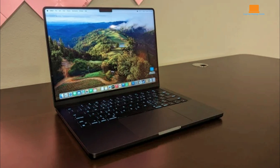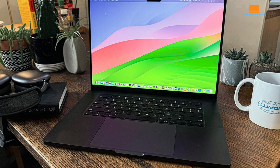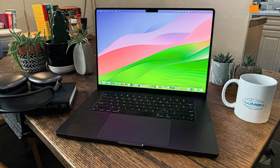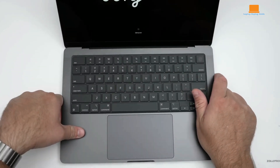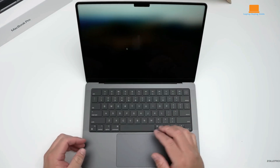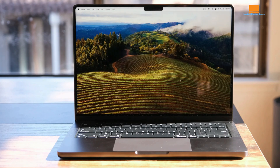The design carries that premium Apple feel with rounded edges that give it a modern yet nostalgic touch, reminiscent of the classic MacBooks from the Steve Jobs era. The keyboard is a vast improvement, offering greater key travel than the old butterfly mechanism, making typing smoother and more comfortable, especially for long sessions. The trackpad continues to be among the best — precise and responsive with ample space. In terms of ports, the M3 Pro model provides three USB-C ports, an HDMI port, an SD card reader, and the return of the MagSafe charging port, which has already saved my laptop from accidental drops.